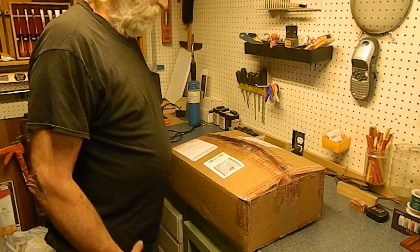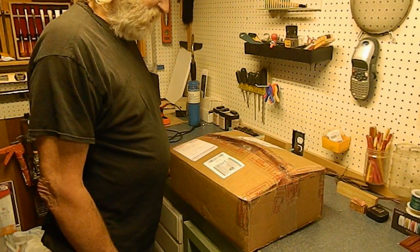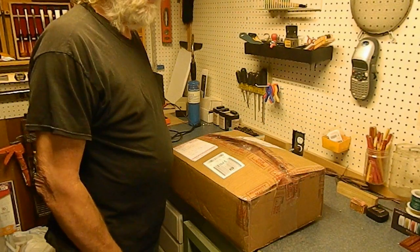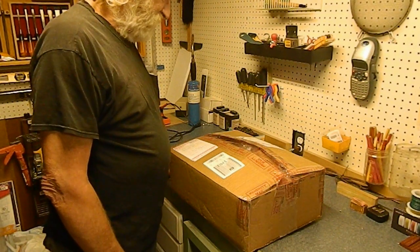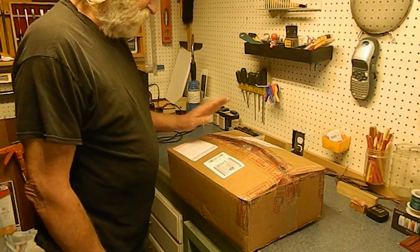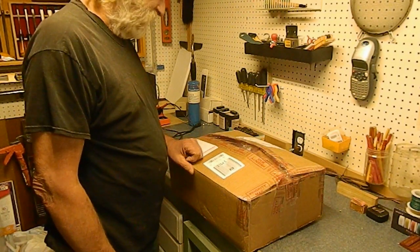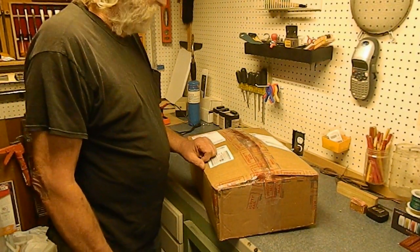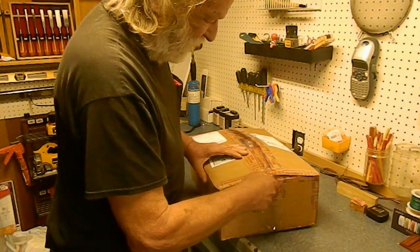Charles got in touch with me because he's seen some of the builds I've done for Jack, and told me he's starting a layout. He has a YouTube channel with only two videos on it, so you may want to check him out while he's still fresh. Due to working conditions he doesn't have a lot of time to do structure builds, so he wanted to send me some structures, have me build them, and send them back to him — saving him time and letting him concentrate on track work.